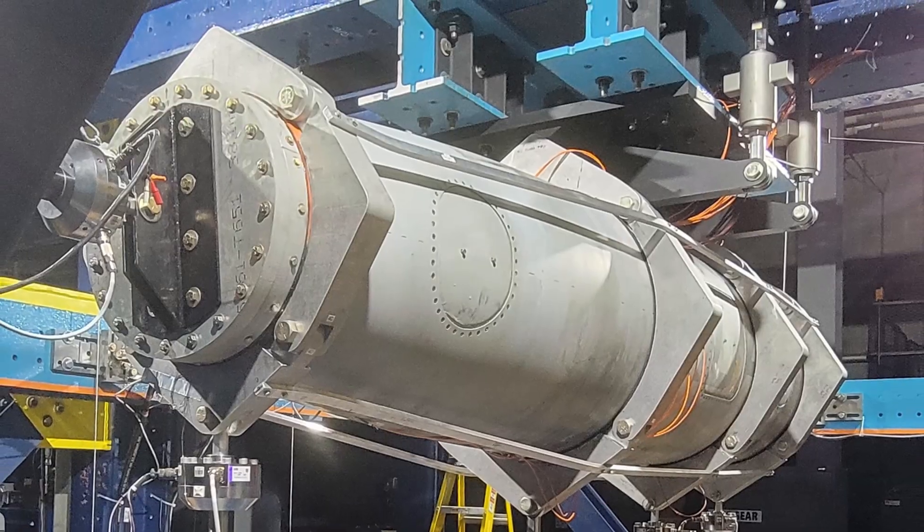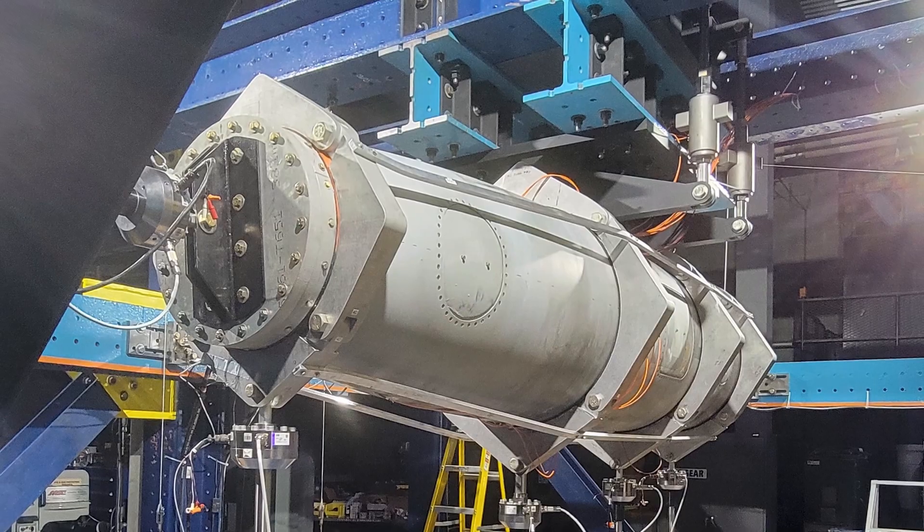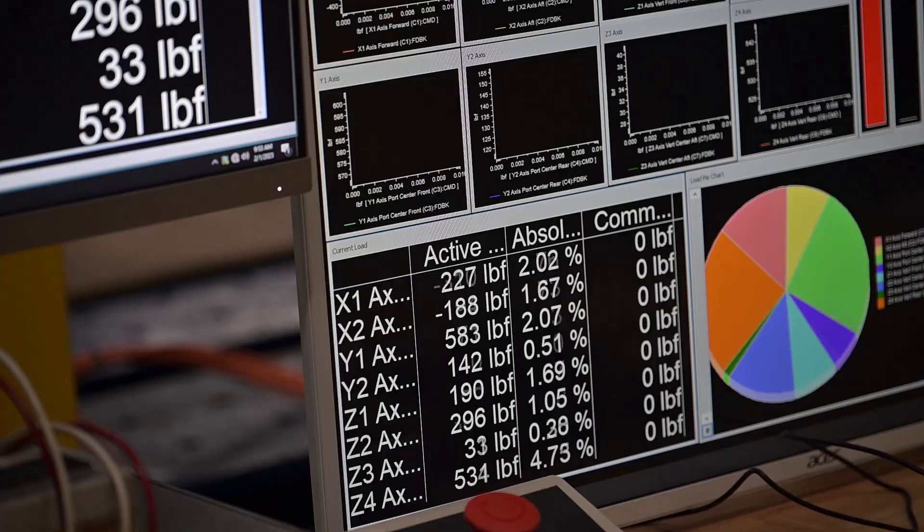The fuel pod, like any part on an aircraft, is reaching its structural life expectancy. So in order to extend the life, we have to run a fatigue test to see if it has more life in it.